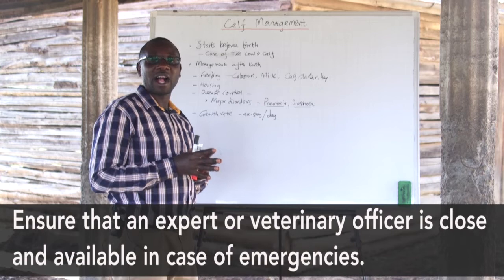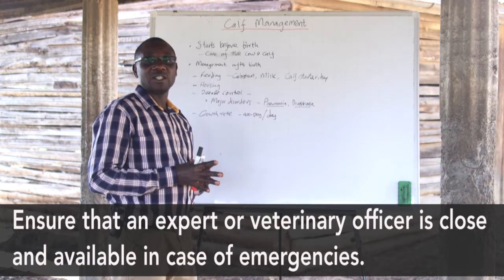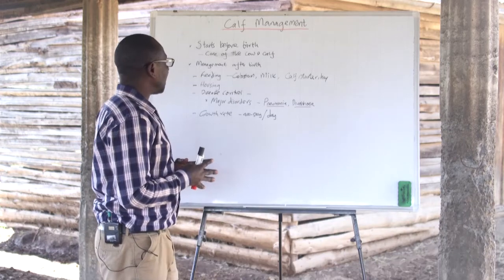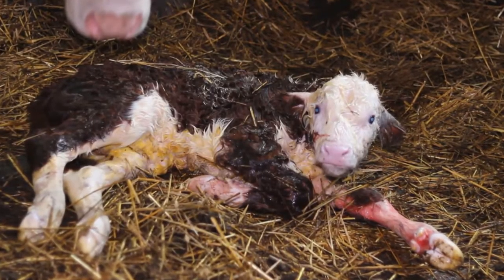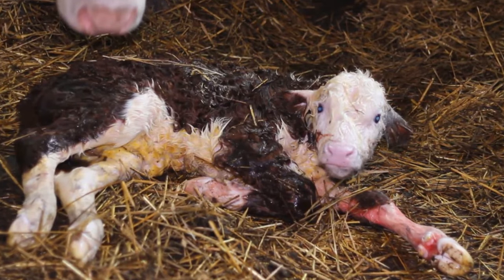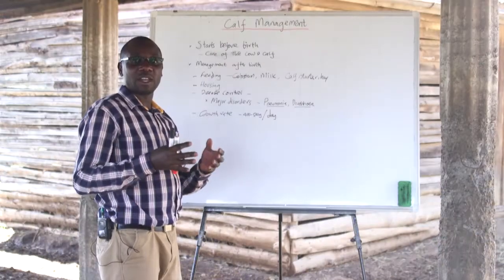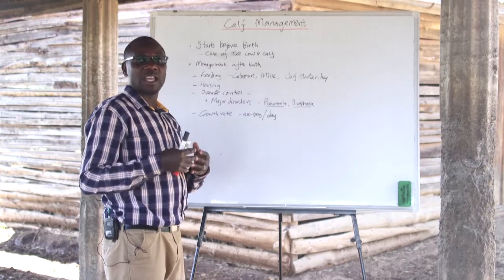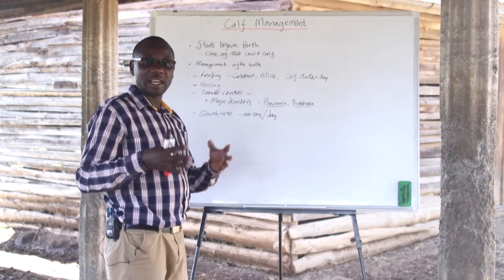In cases where the calf is not breathing, the farmer should inform the veterinary officer to be available and close to attend to any emergencies that may occur. One other important thing is that the calf should be moved to a safer place, and the cow should be allowed to lick and circle the calf. If the cow doesn't do that, the calf should be assisted. This is important because it helps release the colostrum and prepares the udder for milk production.